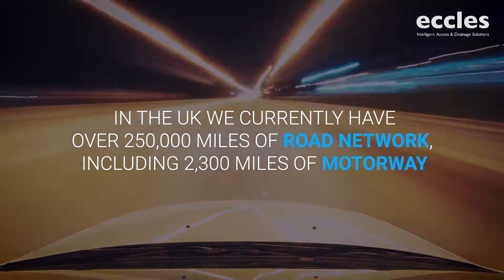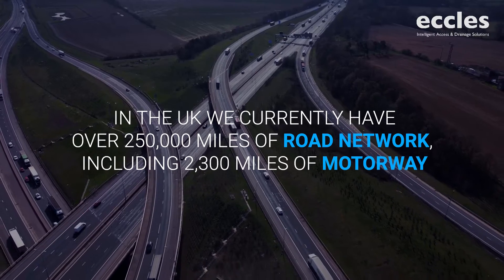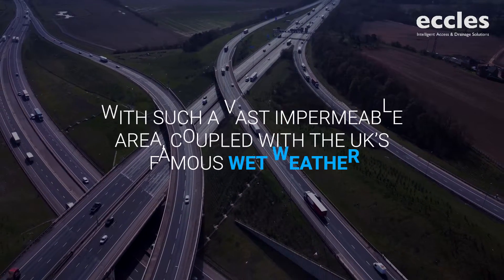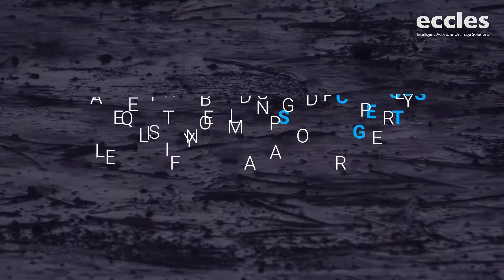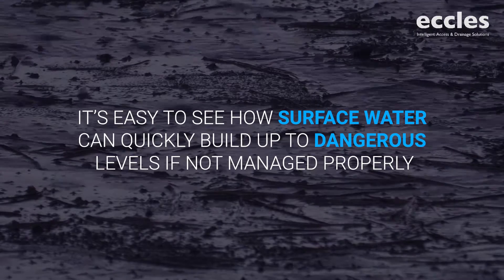In the UK, we currently have over 250,000 miles of road network, including 2,300 miles of motorway. With such a vast impermeable area, coupled with the UK's famous wet weather, it's easy to see how surface water can quickly build up to dangerous levels if not managed properly.